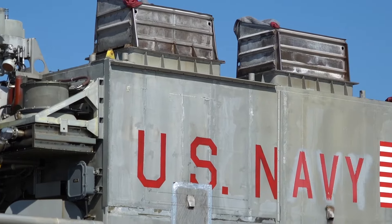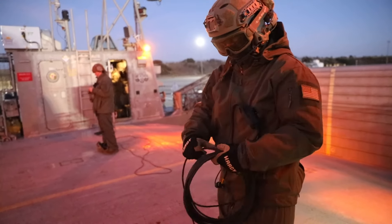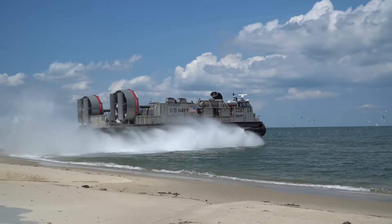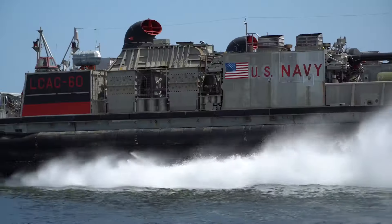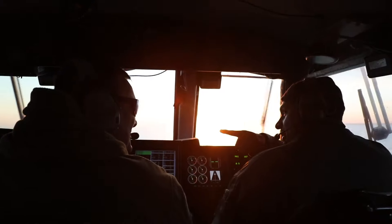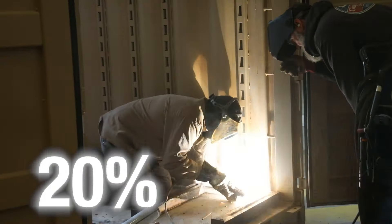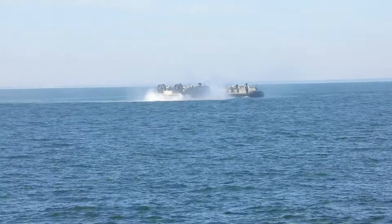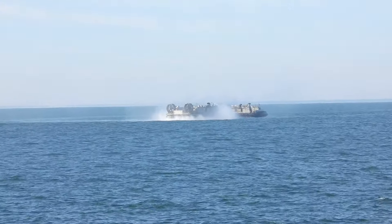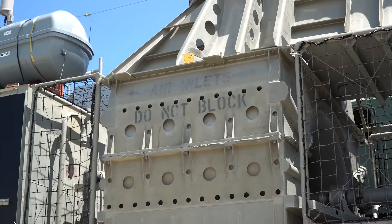The LCACs, with their incredible speed and ability to carry large equipment, have opened over 70% of the world's beaches for amphibious assault and operations. Think about it — conventional landing methods only allow access to 20% of the world's beaches, but with LCACs the possibilities are expanded to 70%. This provides unparalleled strategic advantage, setting ACU-4 apart as one of the premier commands in the Navy's amphibious arsenal.